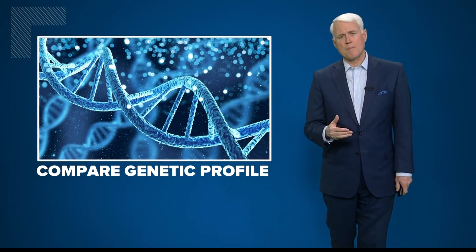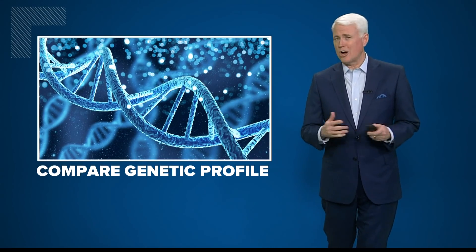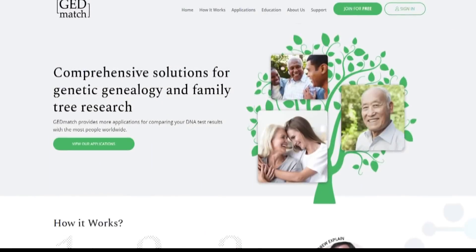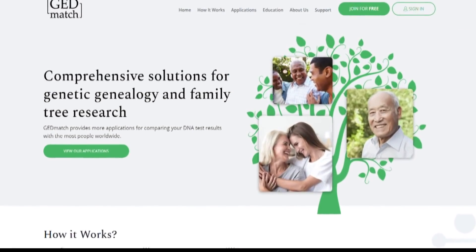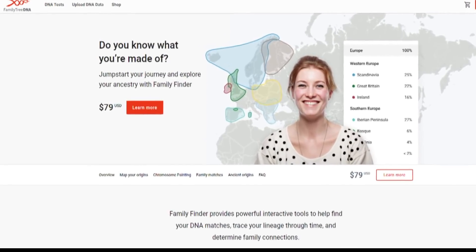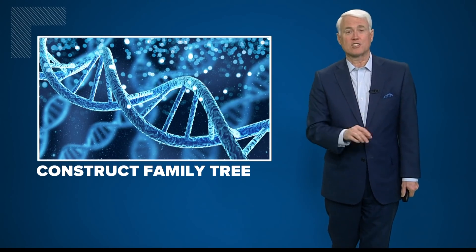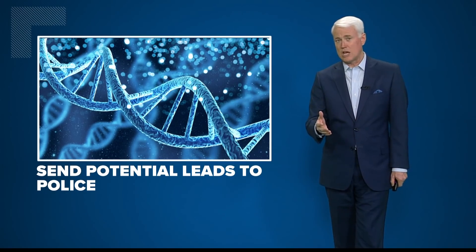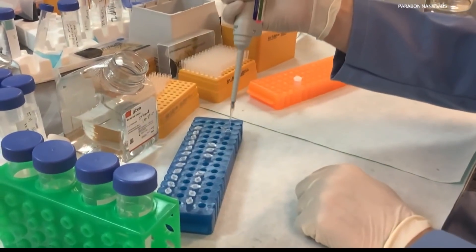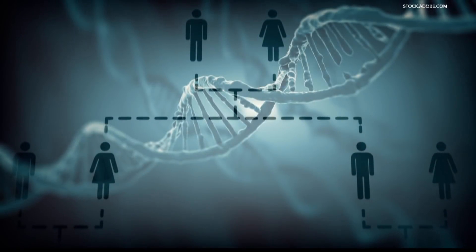Let me show you how this technology works. It starts with comparing a genetic profile to other DNA in public databases. Keep in mind, we're not talking about sites like Ancestry.com — investigators can only pull from two sites: GED Match and Family Tree DNA. People have to upload their data and opt in for investigators to access it. Once analysts have access to the DNA, they start constructing a family tree and look for descendants. After that, they send a report to detectives to investigate potential leads, collect their DNA, see if it matches the original crime scene sample, and look for other connections to the victim or that crime. Investigators also use public records and social media when putting together a profile for police.